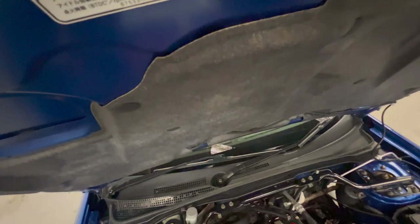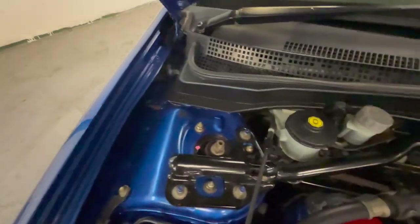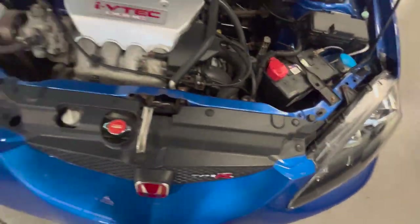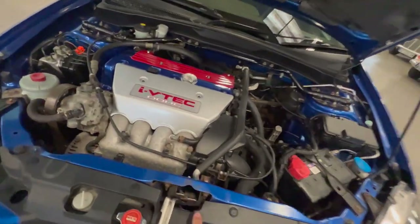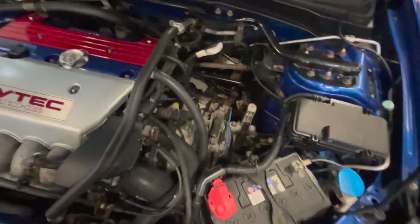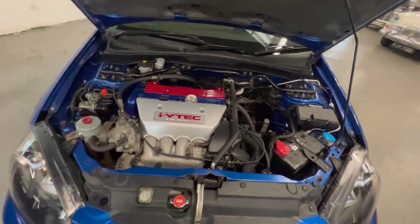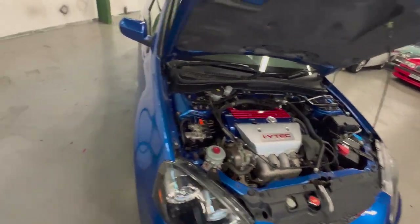Opening the bonnet - in here it's all nice and clean around the strut tops and everything. No sign of any corrosion at all. All your plaques and everything are nice and visible. There is a little bit of surface corrosion where the catch is, just from being scraped, but other than that lovely and clean and tidy. You can easy see why someone would turbo or supercharge it - there's a big old hole there for it.